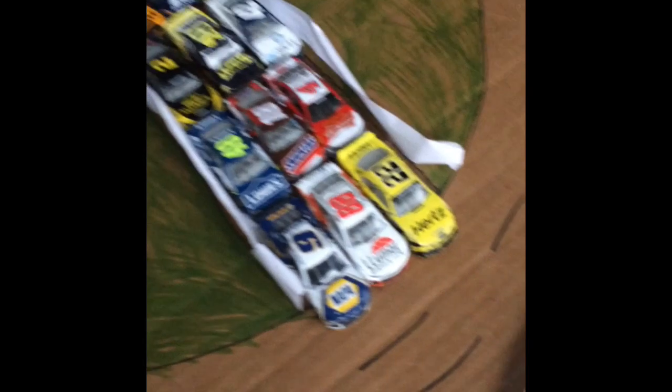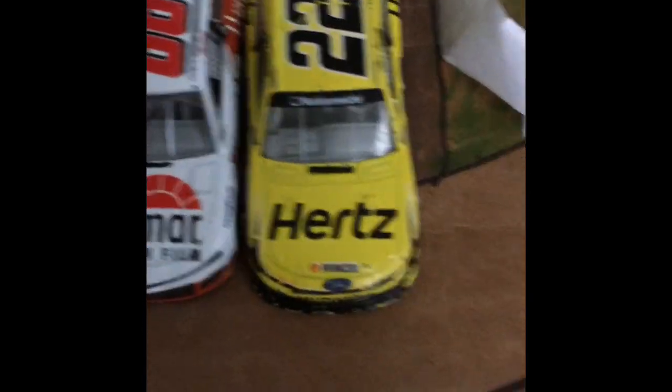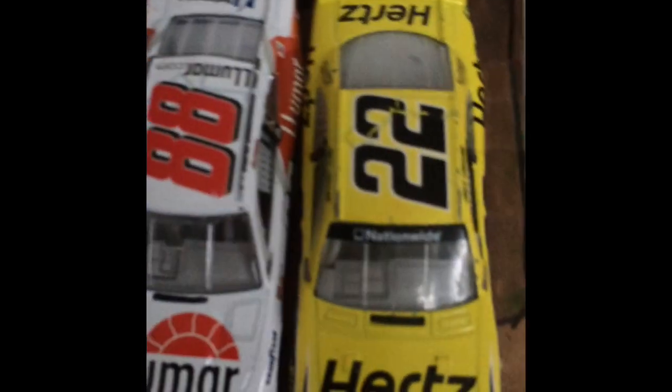Drivers to watch out for: Joey Logano, your 2015 Daytona 500 champion, starts on pole today in the fast number 22, and is looking to take it to victory lane. Chase Elliott in the number 9 has two dual wins — see if he can cap those off with the Daytona victory. And a little ways back, Austin Dillon, your 2018 Daytona 500 champion.